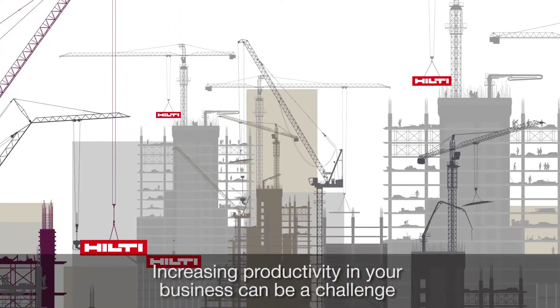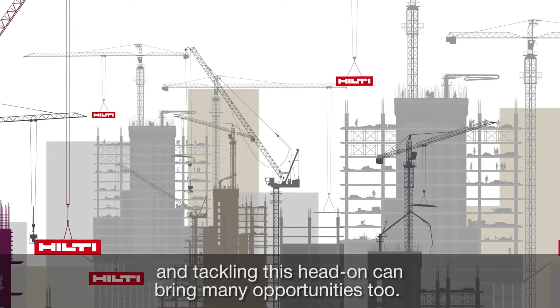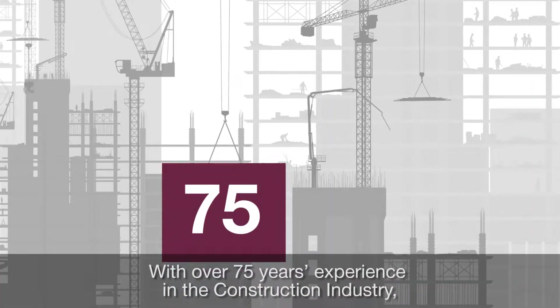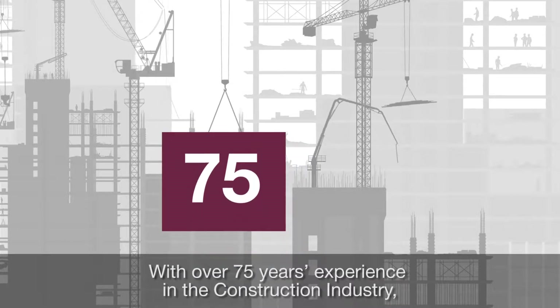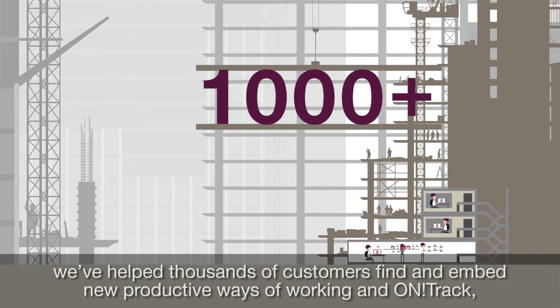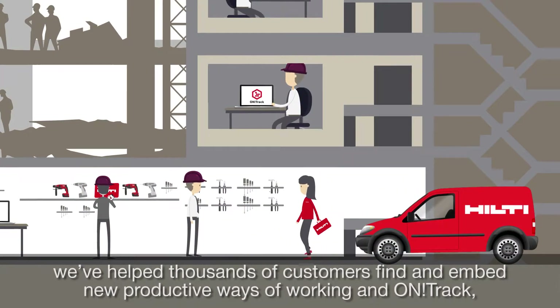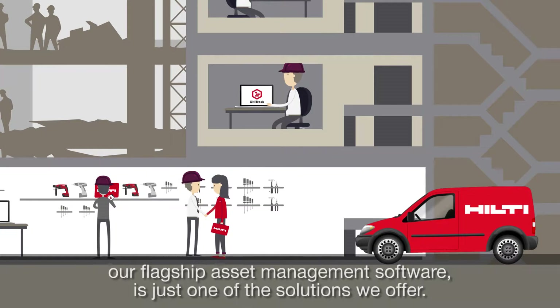Increasing productivity in your business can be a challenge, and tackling this head-on can bring many opportunities too. With over 75 years' experience in the construction industry, we've helped thousands of customers find and embed new productive ways of working. And OnTrack, our flagship asset management software, is just one of the solutions we offer.